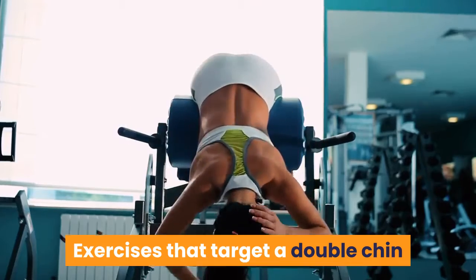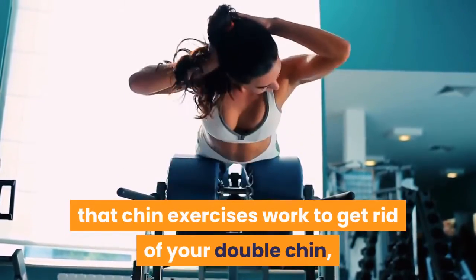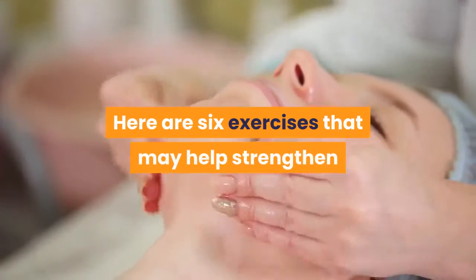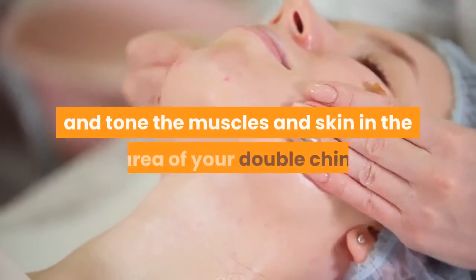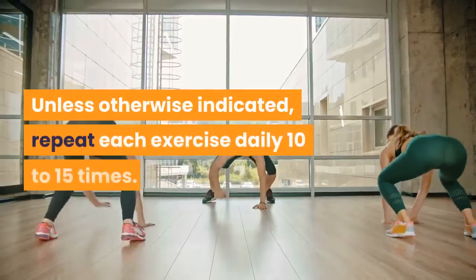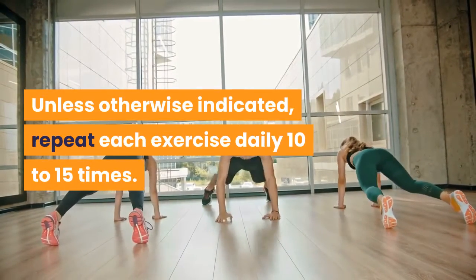Exercises that target a double chin. While there's no scientific evidence that chin exercises work to get rid of your double chin, there's anecdotal evidence. Here are 6 exercises that may help strengthen and tone the muscles and skin in the area of your double chin. Unless otherwise indicated, repeat each exercise daily 10-15 times.